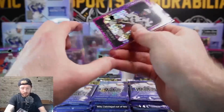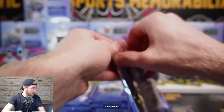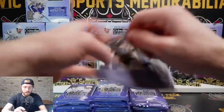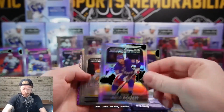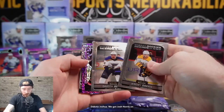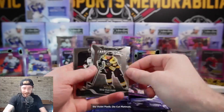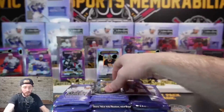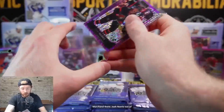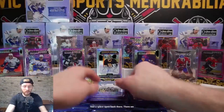Violet pixels Mika Zibinejad at 299, 103 out of 299. Justin Richards rainbow rookie, Jeremy Davies, Ference and Dakota Joshua. Josh Norris on the violet pixels die cut Platinum. Brad Marshall and rookies - nice hits, Boston. Josh Norris 62 out of 299. I didn't realize we had a space open in the back - there we go.